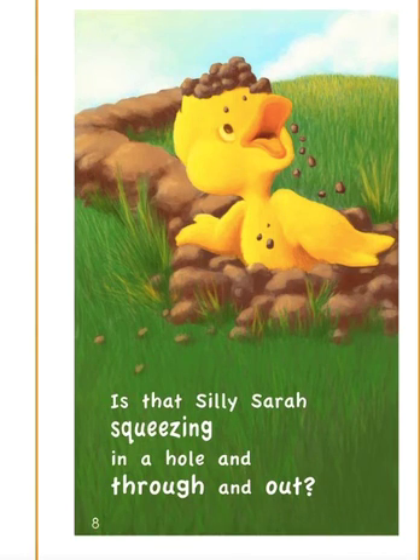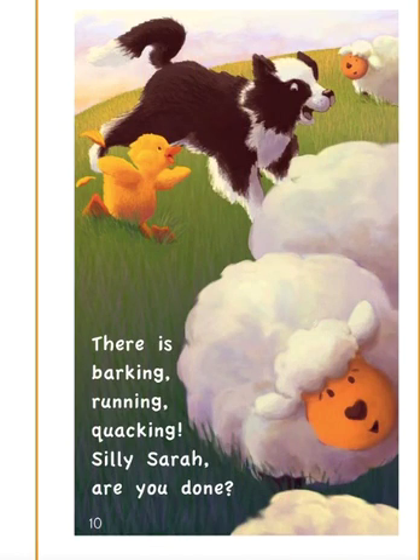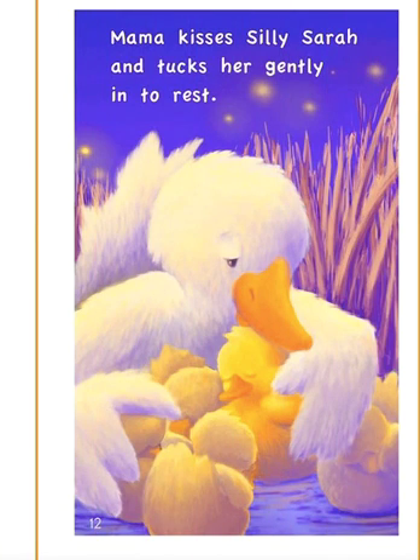Is that Silly Sarah squeezing in a hole and through and out? Then she runs into the meadow. Dog is herding sheep. What fun! There is barking, running, quacking. Silly Sarah, are you done? Now the sun is slowly setting. Mama Duck knows what's best. Mama kisses Silly Sarah and tucks her gently in to rest.